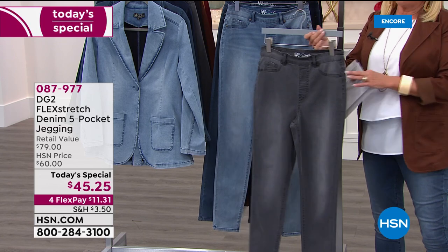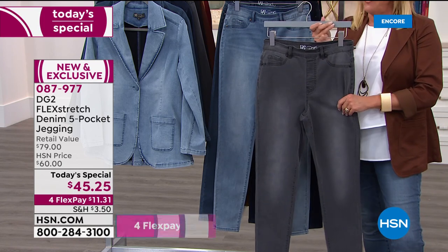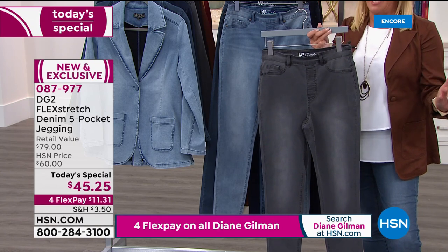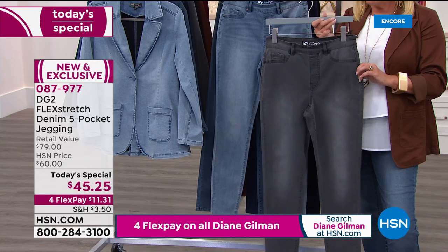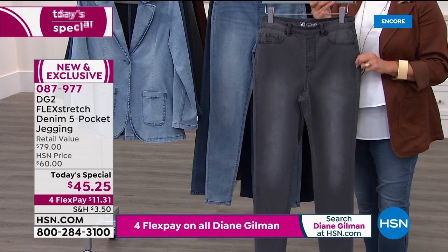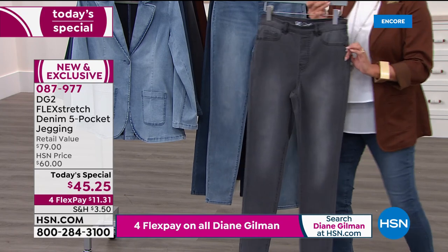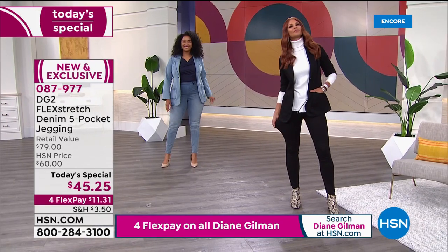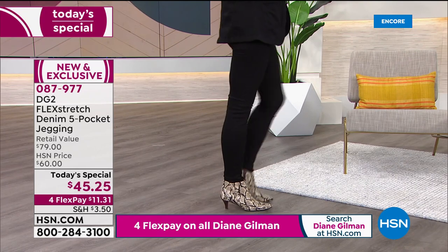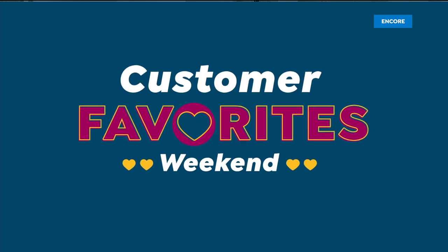How many of us love blazers for that pulled-together look, but find them uncomfortable — shoulders too tight, back too tight? Every bit of this blazer stretches like every bit of this jean. Colors available include chambray, mid-tone, indigo, gray, black, espresso, camel, and wine. We have less than a thousand in the gray blazer. For wine, there are only 450 left. We go double extra small through 3X in the blazer.